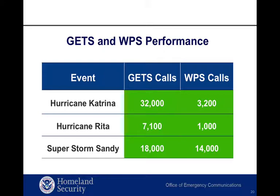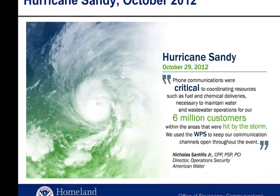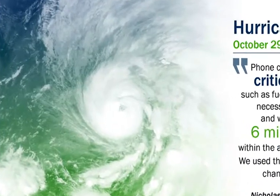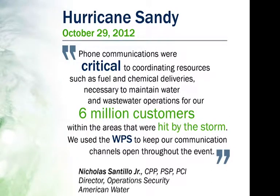Let's review performance for some recent events. Hurricane Sandy was the deadliest and most destructive hurricane of the 2012 Atlantic hurricane season. Nicholas Santillo, Director of Operations Security for American Water, reported that phone communications were critical to coordinating resources, such as fuel and chemical deliveries, necessary to maintain water and wastewater operations for their 6 million customers within the areas hit by the storm. They used WPS to keep communications channels open throughout the event.